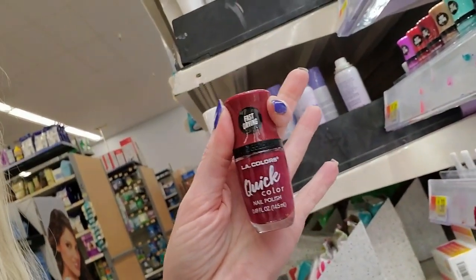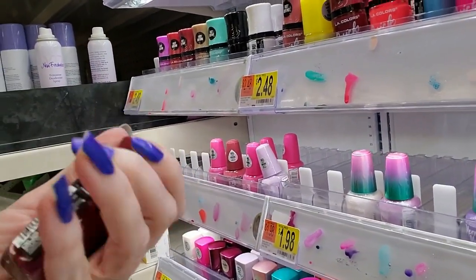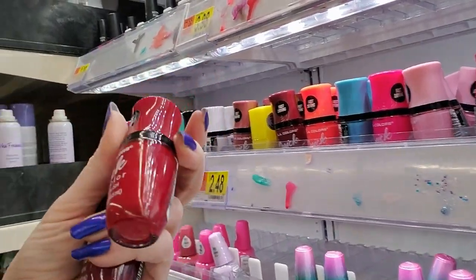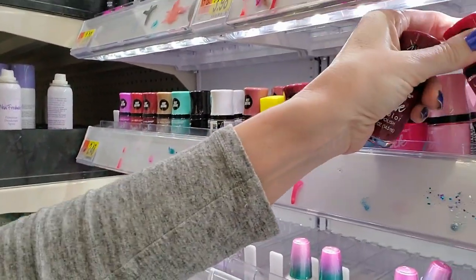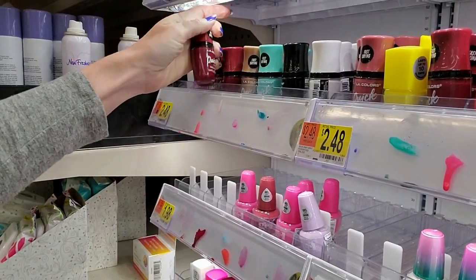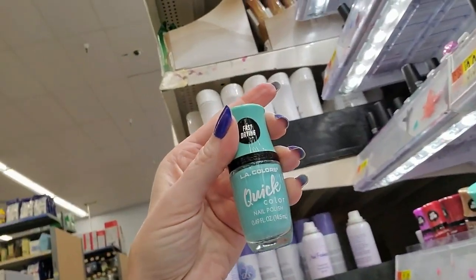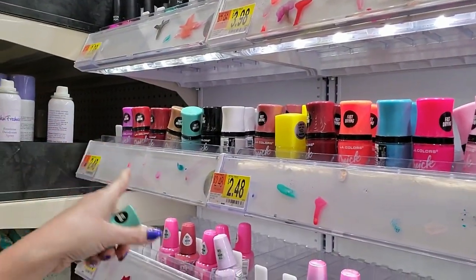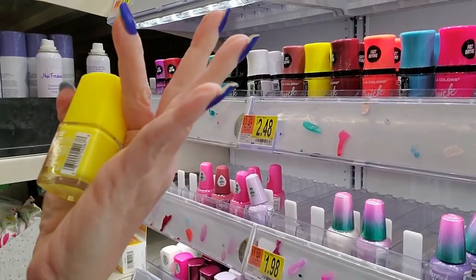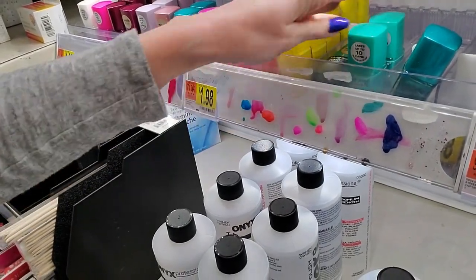They now have some new stuff - they have LA Colors Quick Color Nail Polish. And this one is called Dashing. That looks like a really big bottle of nail polish. So we have Dashing, this one is Fireball. That's Go-Getter. But they have all kinds of cool colors - it's a fast-drying nail polish from LA Colors. It looks like it's going to be $2.48. And they have a variety of colors. There we have Upbeat. That's pretty cool.